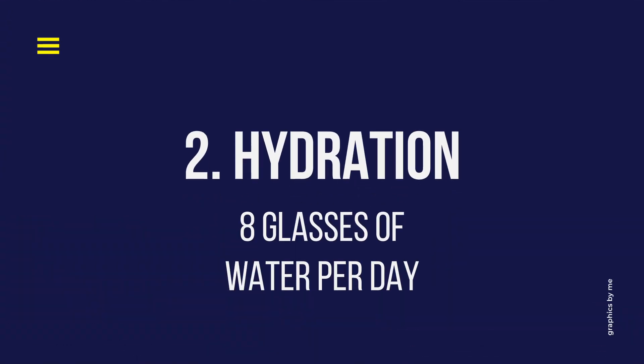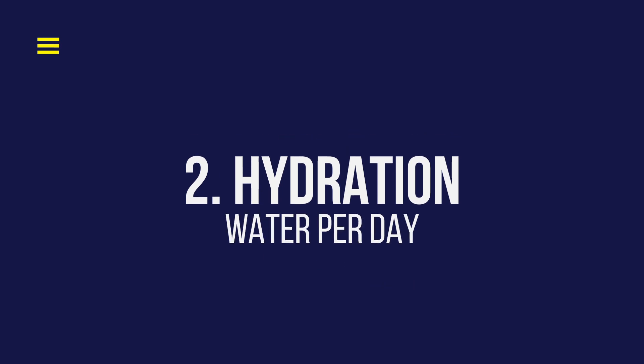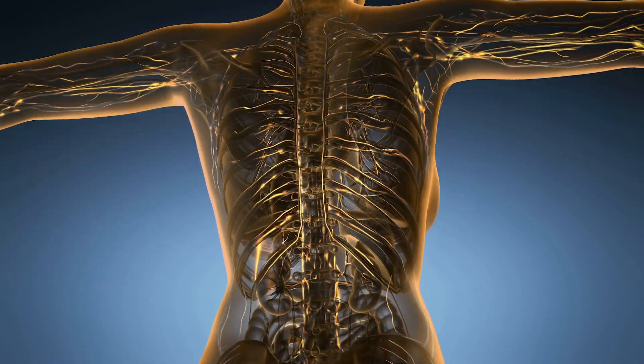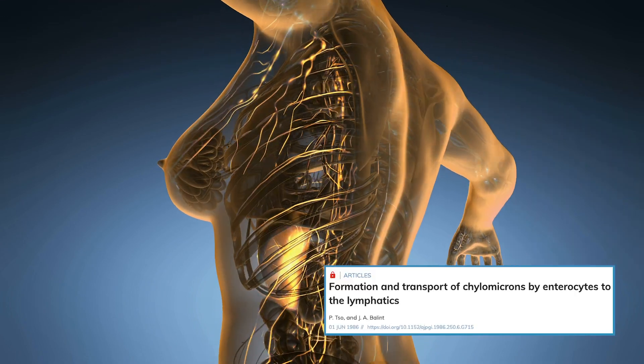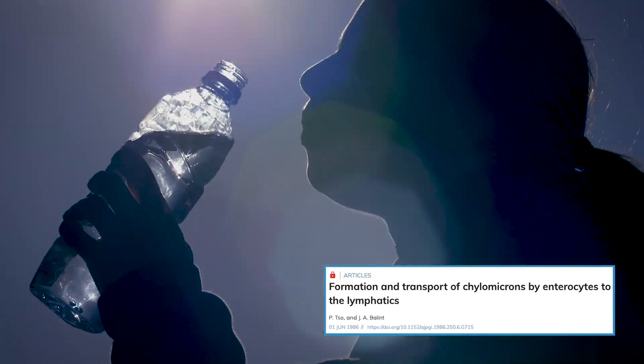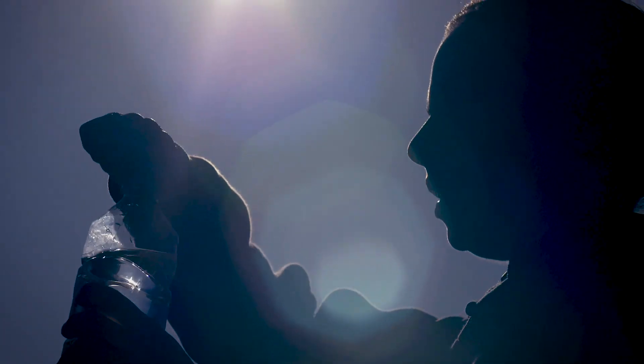Number two: hydration. Did you know that your immune system moves around your body through your lymphatic system, which is a series of channels much like arteries or veins? Past research has shown that how well immune cells flow through the lymphatic system is directly related to how hydrated you are. So make sure you get those recommended eight glasses of water a day.